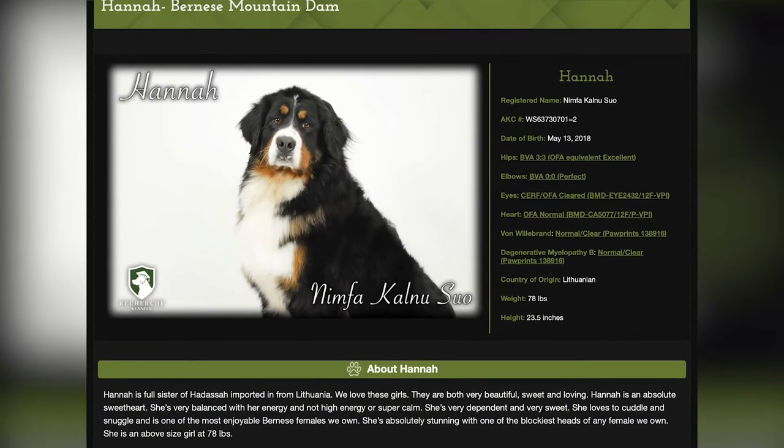Hannah is one of our best Bernese Mountain Dogs, imported from Lithuania. The first thing I always point out is the health clearances. We only breed Bernese Mountain Dogs.